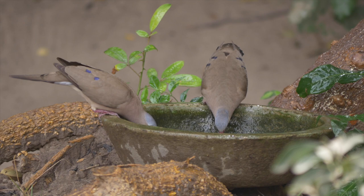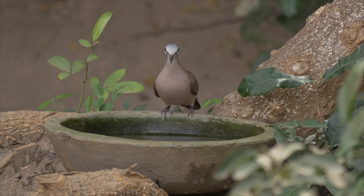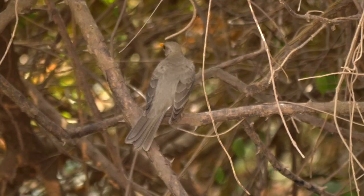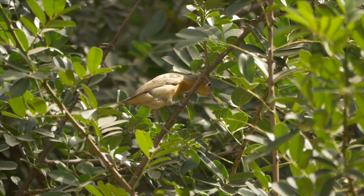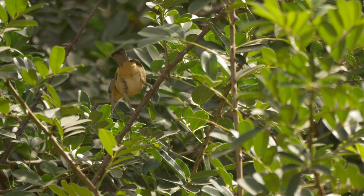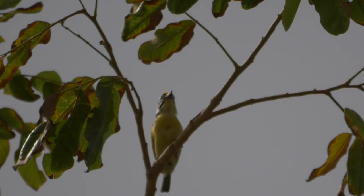Village weavers also enjoyed the spa. Although common, blue-spotted wood doves can often be shy and wary, but here they were very approachable, as were black-billed wood doves. African thrushes were around but rarely visited the pools. In the trees around the lodge, a foraging female northern puffback eventually located a tasty pupa, and a yellow-fronted tinkerbird was seen to be a regular caller.